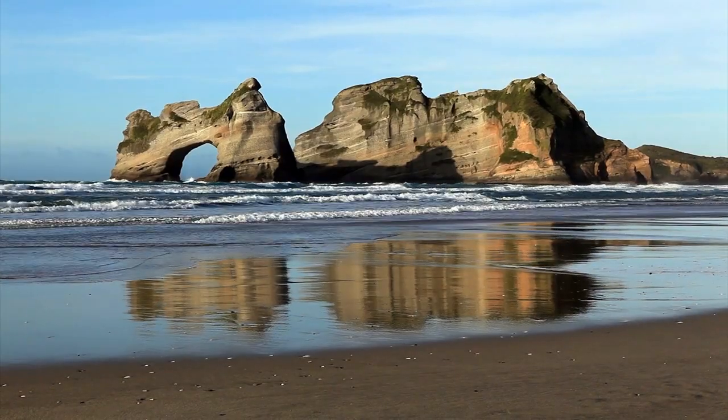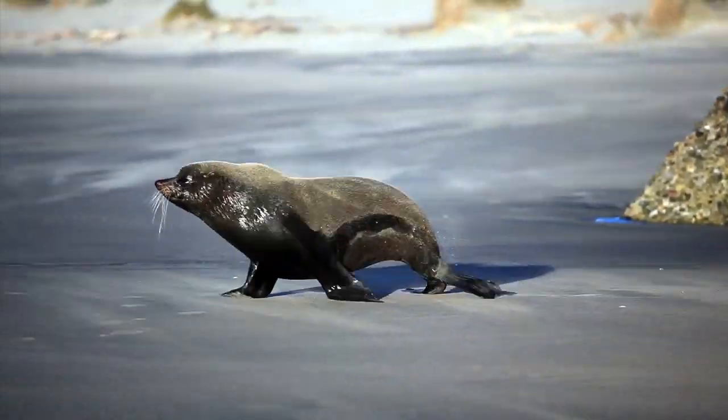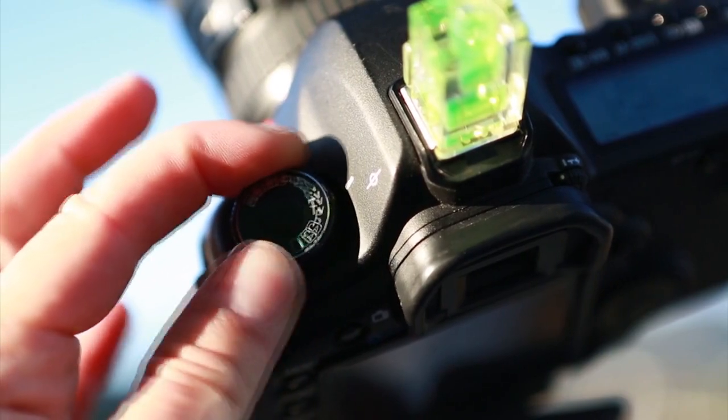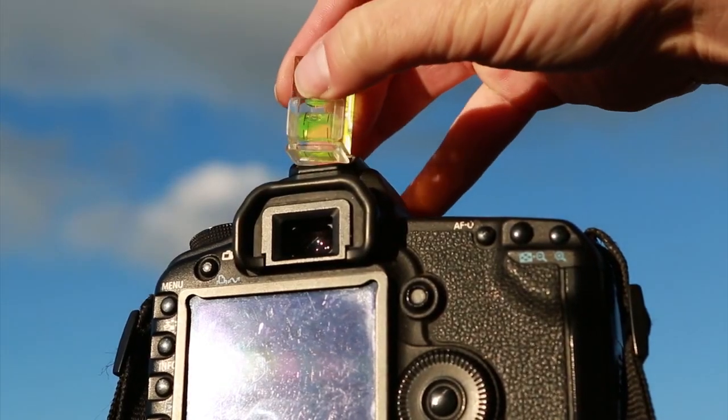Thundering seascapes, towering lighthouses, rusty shipwrecks, wild beaches, and even a waterfall. Look over my shoulder as I reveal what camera settings are suitable for each location, and what accessories help achieve the best results.